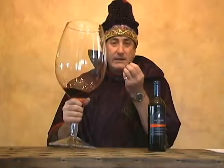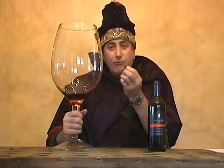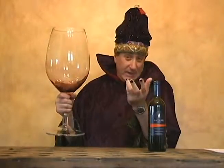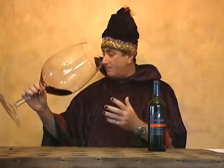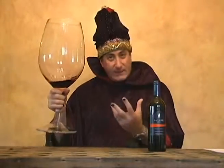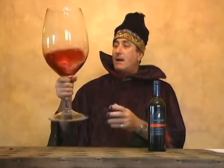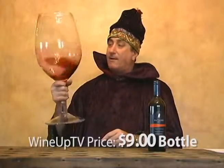Gosh, that's got really nice blueberry and some raspberry scents to it — nothing like a traditional Tempranillo from Spain. Wow, that's really, really nice. Some minerality as well. Nine bucks a bottle — you can't beat this wine.